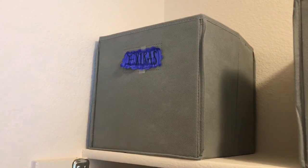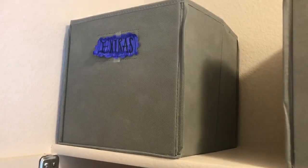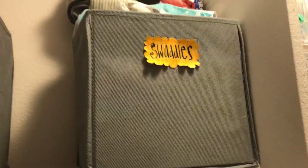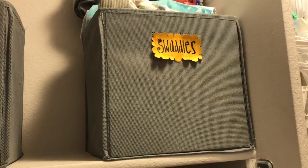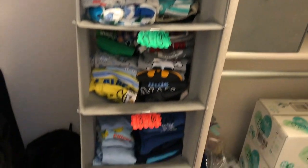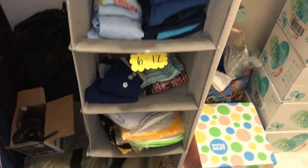First we're gonna start over here at the first bin — there's just extra stuff like wipes and pacifiers. Next to that we have his shoes, and then next to that we have swaddles, receiving blankets, and burp cloths.